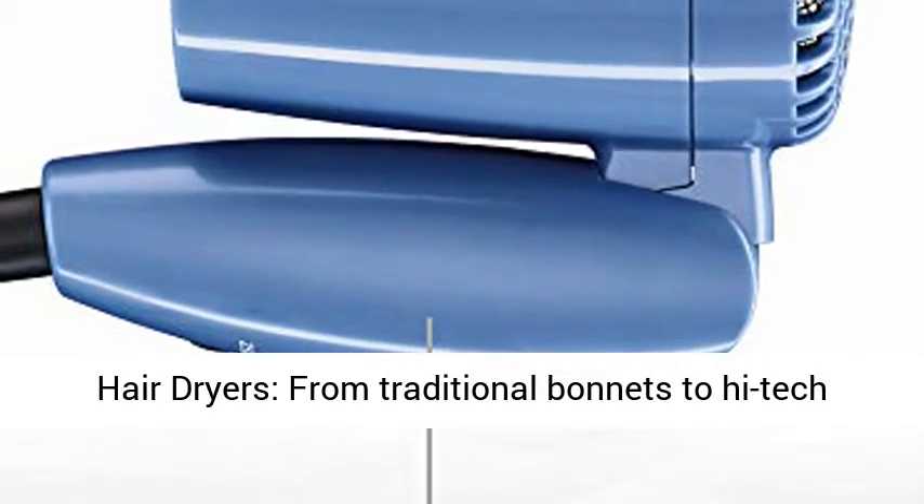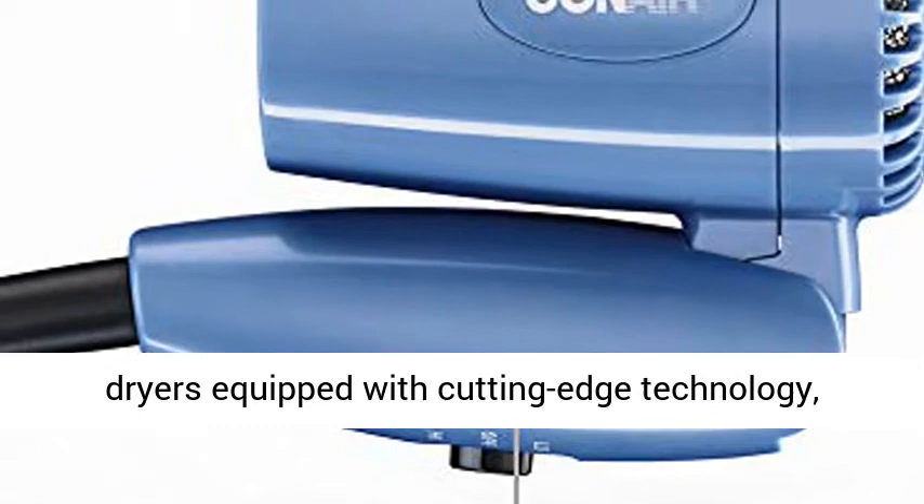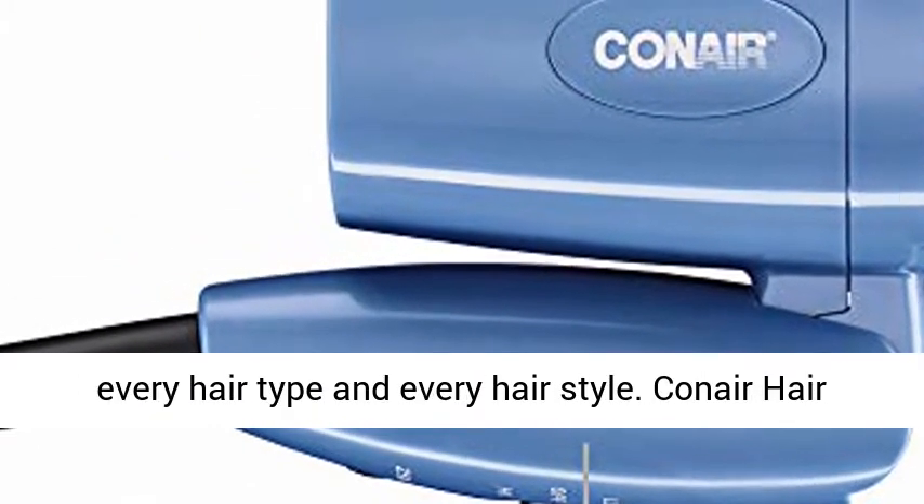Leader in hair dryers — from traditional bonnets to high-tech dryers equipped with cutting-edge technology, Conair has a great selection of hair dryers for every hair type and every hairstyle.